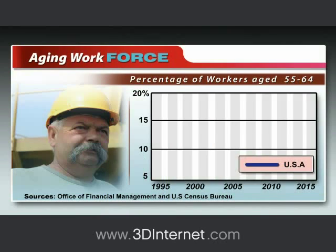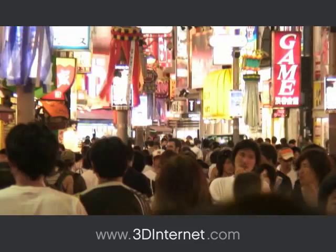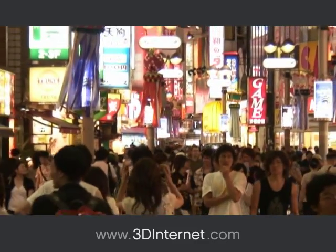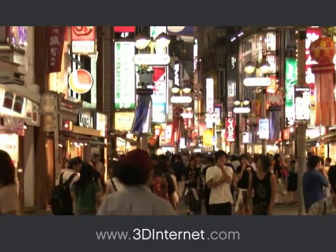Not enough people. Not enough time. Businesses in all sectors will be facing critical labor shortages in the coming decade due to the aging workforce. 50% of the workforce will be eligible to retire in the next 5 years, and over 70% will be eligible in the next 10 years.